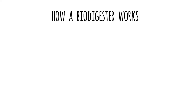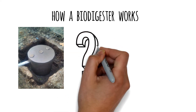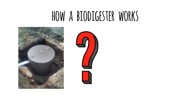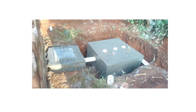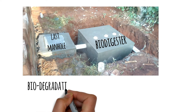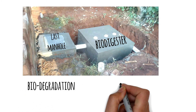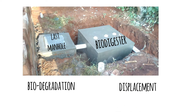So how does a simple biodigester work? Biodigesters are installed next to the last manhole of the residential or commercial facility. Two major processes ensure the successful operation of a biodigester: one, biodegradation, and two, displacement.